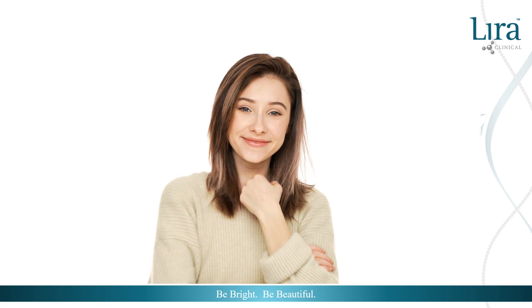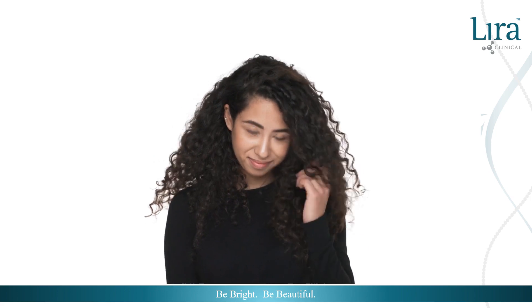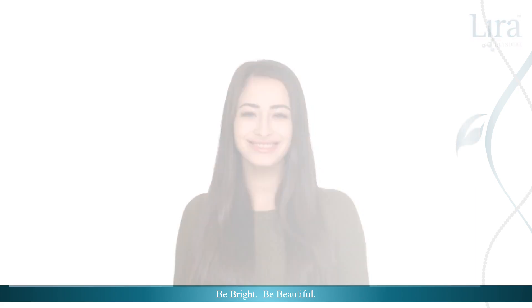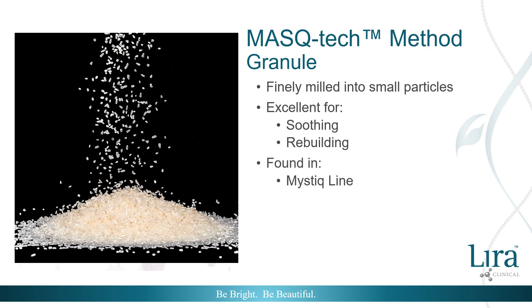Every person and every face is unique, with distinct features and a diverse combination of distinguishing factors, but many of us find common ground in our skin concerns. When paired with a synergy of directed ingredients, mistiha offers relief for many common issues. Mistiha granule is finely milled into small particles — this form provides soothing and rebuilding properties during physical exfoliation and can be found in the Mystique line.